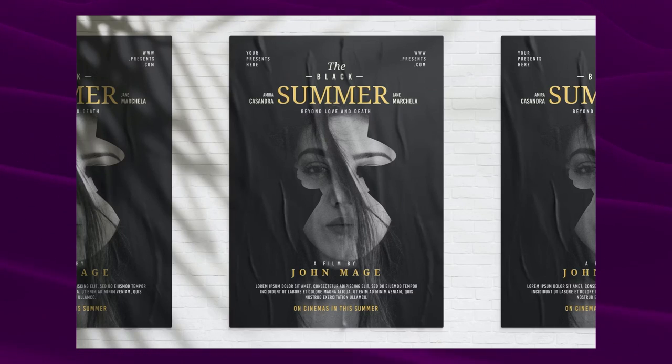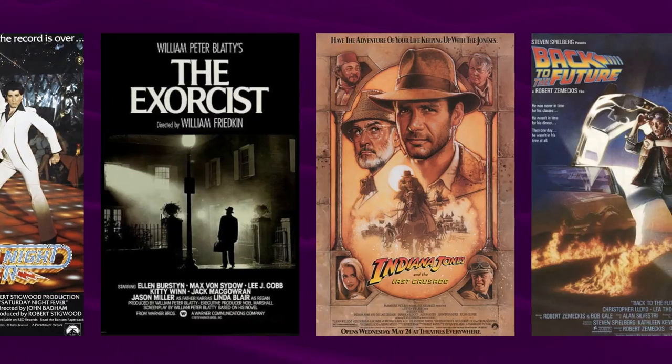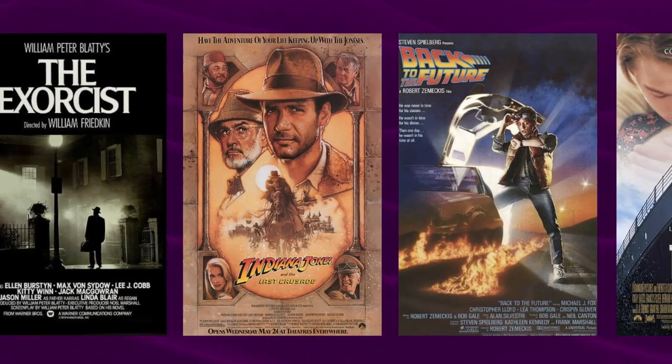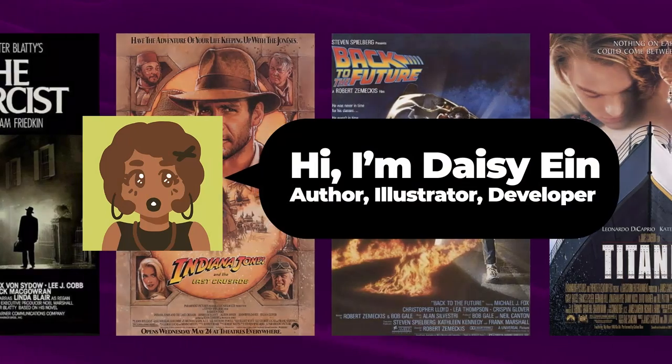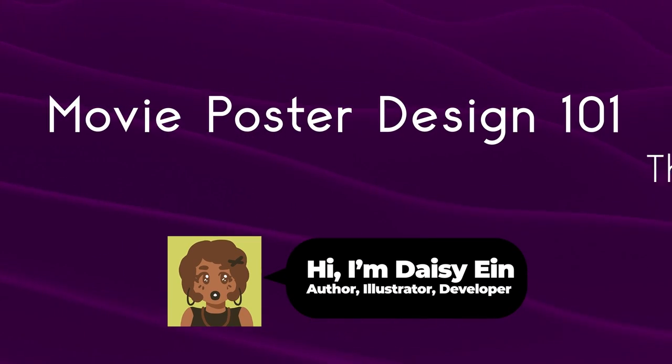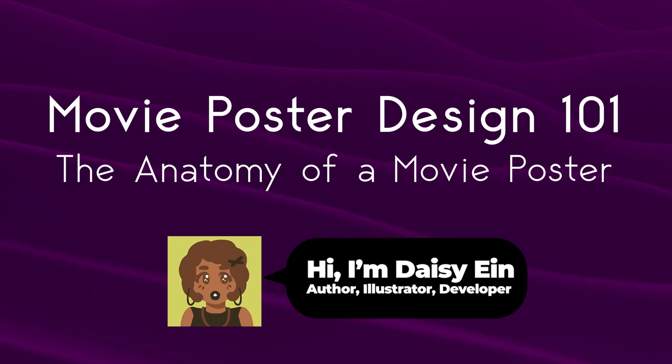Movie posters are one of the oldest and most effective ways to advertise a movie. They often have a special fondness with viewers, too. So what makes a great movie poster anyway? Hi, I'm Daisy Ein from Envato Tuts+. In this video, we'll discuss Movie Poster Design 101: the anatomy of a movie poster.